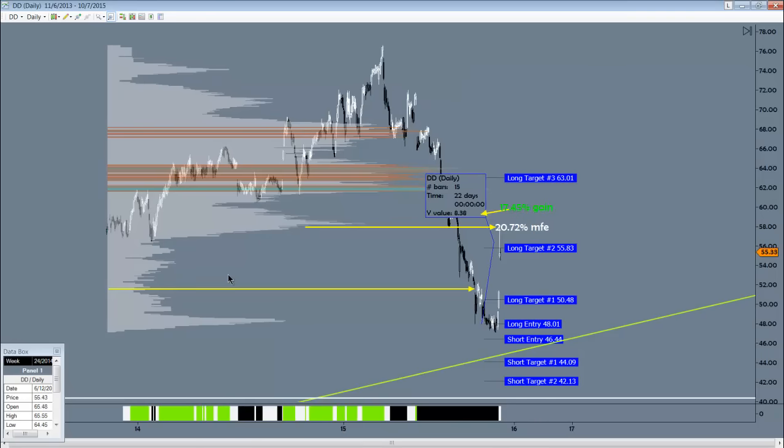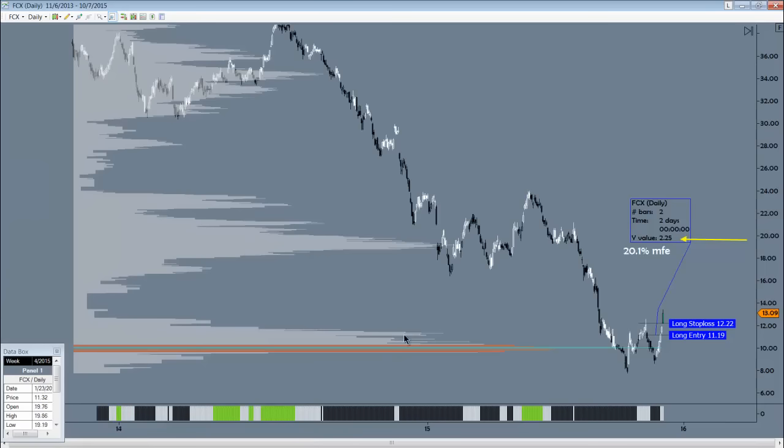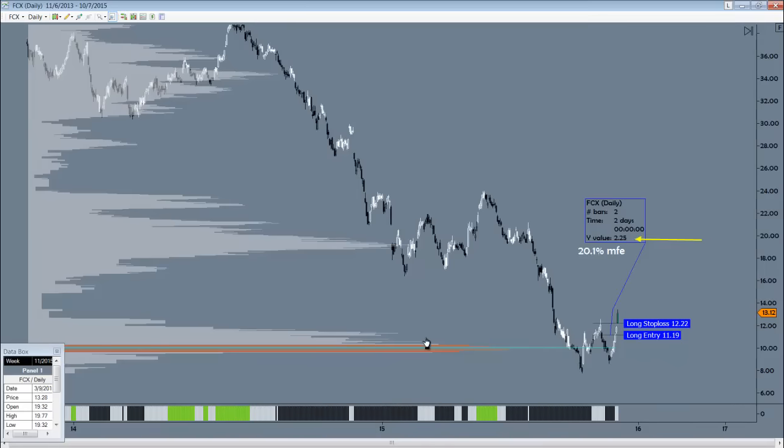And lastly, Freeport — a miner. This long was at 11.19. This has gone over 20% maximum favorable already and is currently at 13.05. Stops minimum — get them up to 12.22 to book at least a dollar gain there. It's already gone 20% in favor, popping up very quickly, also driven by that absence of trading. We have this nice balance beam spike here — a lot of trading, not as much as we start to move up. That is a great looking bottom feed candidate, absolutely worth putting into the portfolio when it sets up correctly. And there's Freeport really off to the races.